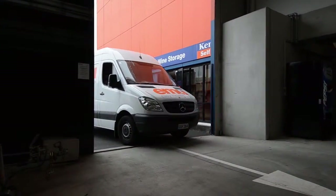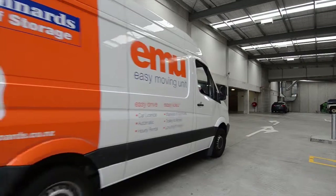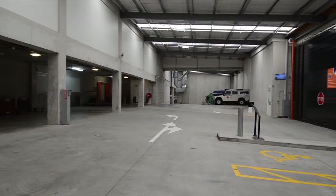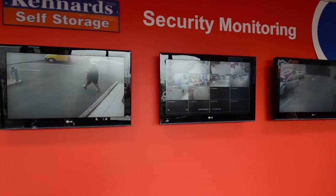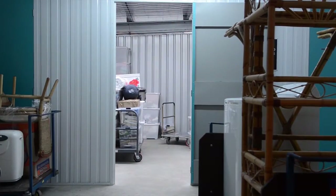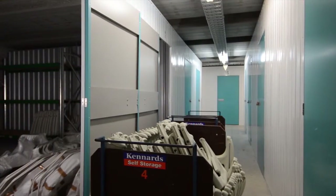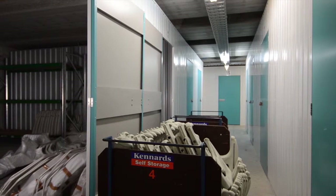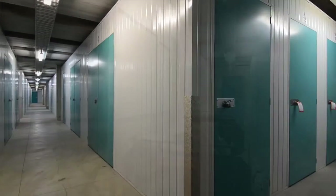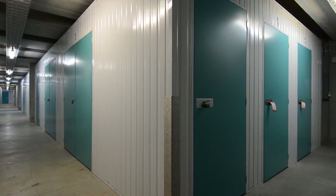We offer convenient and generous loading areas as well as security features such as computer-controlled access and comprehensive digital camera surveillance. Our spaces offer the ideal solution for all personal and business storage requirements, and all our customers enjoy the comfort of knowing we maintain our properties to the highest standards of cleanliness and quality.